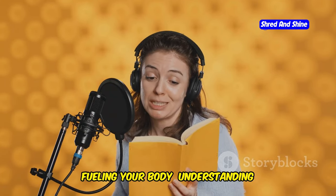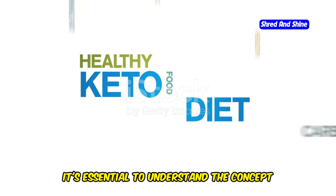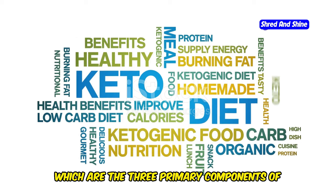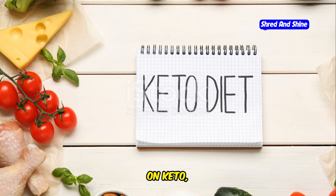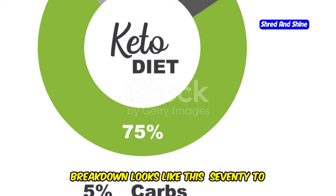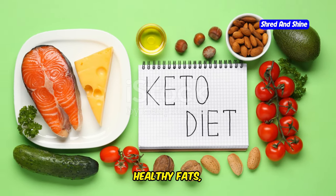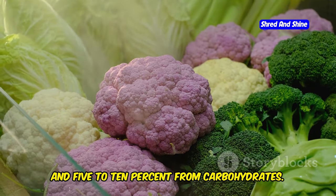To thrive on the keto diet, it's essential to understand the concept of macronutrients, which are the three primary components of your diet: carbohydrates, protein, and fat. On keto, your macronutrient ratio will differ significantly from a standard diet. A typical ketogenic macronutrient breakdown looks like this: 70 to 80% of your daily calories from healthy fats, 20 to 25% from protein, and 5 to 10% from carbohydrates.